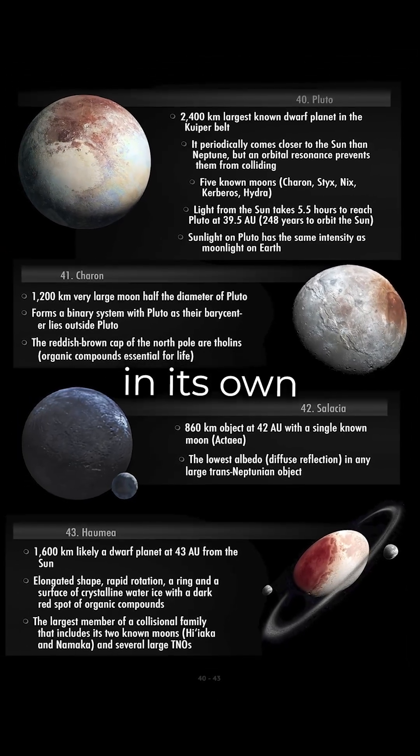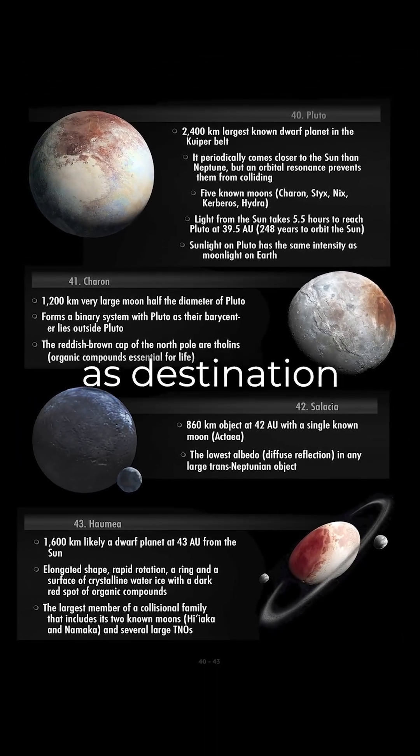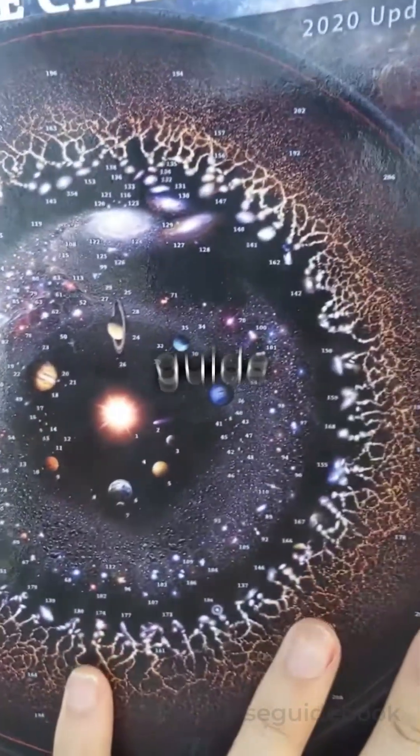An amazing world in its own right, Charon was selected as destination number 41 in this cosmic travel guide.